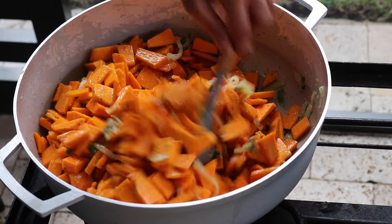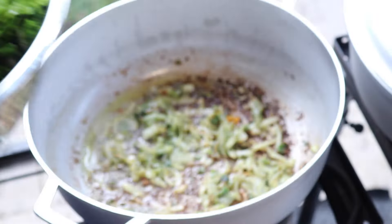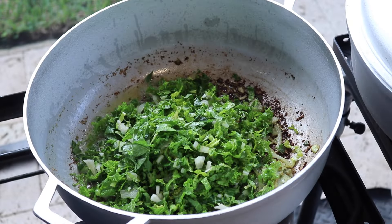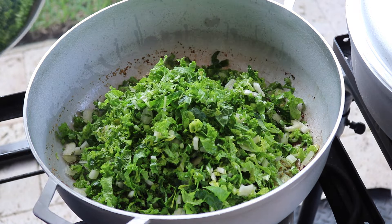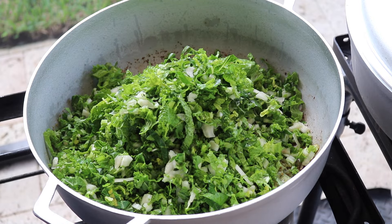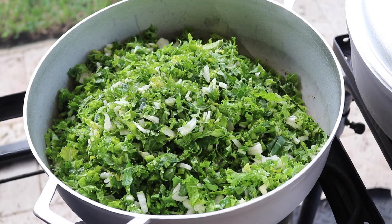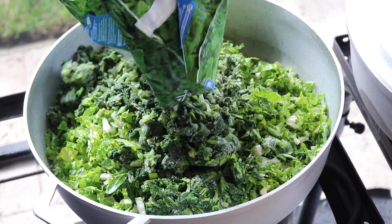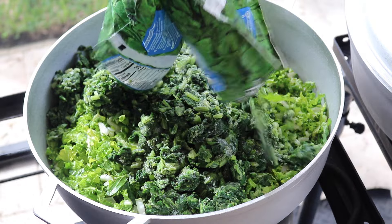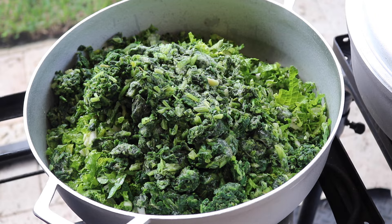Now it's time to add the bhaji into the pot where I had the aromatics frying up. I have some mustard bhaji or mustard greens, as well as some bok choy or pak choy — cut up and washed well to remove any sand or grit. I like to use some fresh bhaji and mix in some frozen chopped spinach as well. I'm adding in three packs of that frozen chopped spinach you'd find at your local grocery store — this is optional, use whatever kind of mix of spinach or bhaji you prefer.